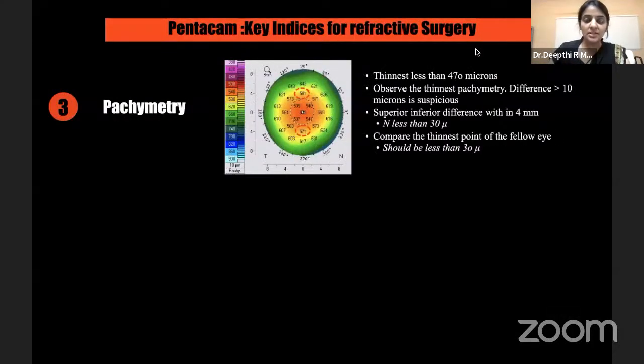As refractive surgeons, we are always looking at the thinnest pachymetry — most of us have a cutoff of 470 to 480 for surface ablation. More so than that, it is important to look at the distribution of pachymetry. When looking at the pachymetry map, look at the 4 mm zone — the superior and inferior pachymetry difference should not be less than 30 microns in the 4 mm zone. Also note that the thinnest pachymetry should not be less than 10 microns relative to the central pachymetry.